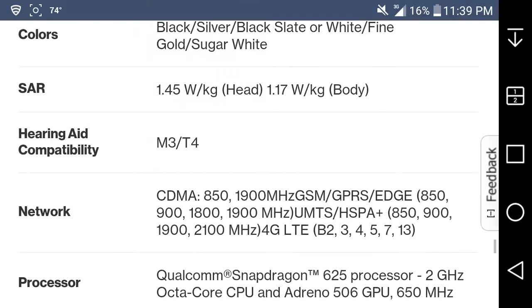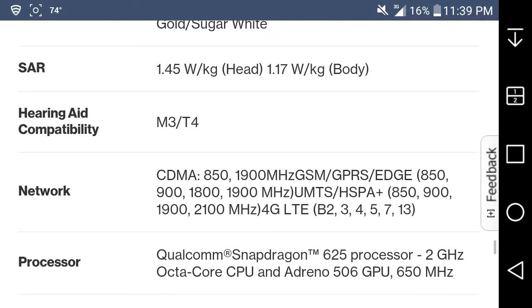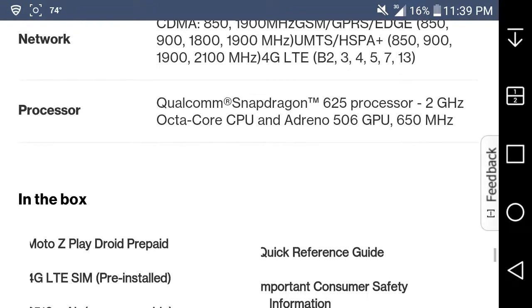On the CDMA side, it has bands 2, 3, 4, 5, 7, 13, and it has a Qualcomm Snapdragon 625 processor — 2 gigahertz octa-core CPU with Adreno 506 graphics.